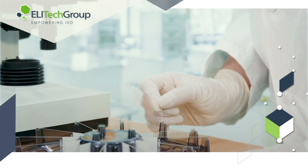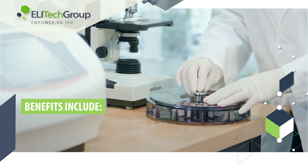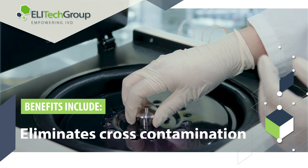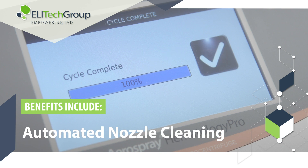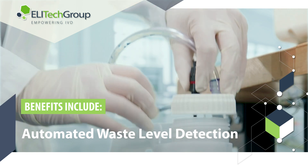The direct benefits of aerospray technology include a superior staining process that is easy to use and saves time, eliminates cross-contamination with a fresh application of stain, an automated nozzle clean after each stain cycle, and automated waste level detection.